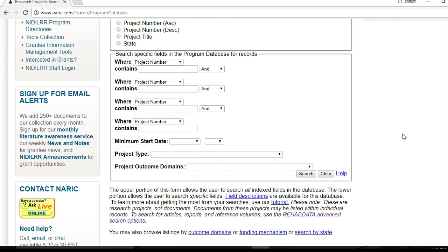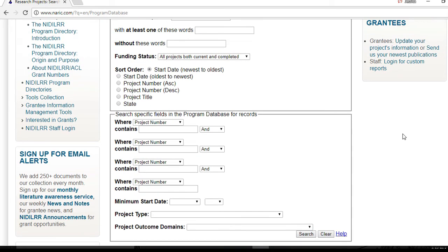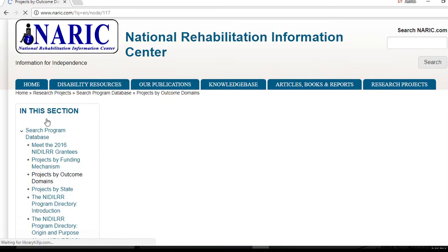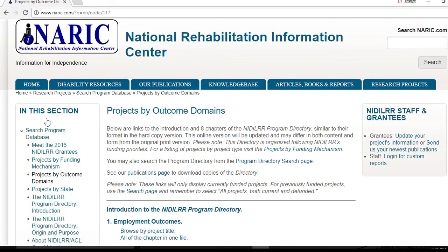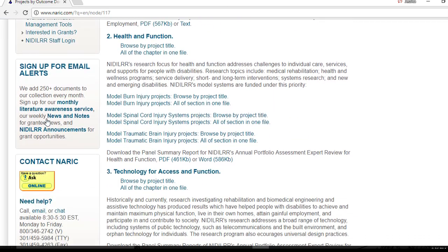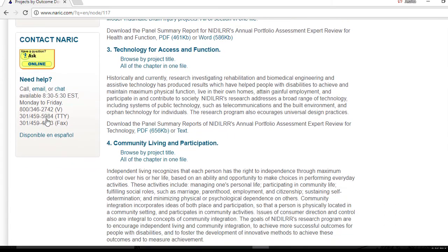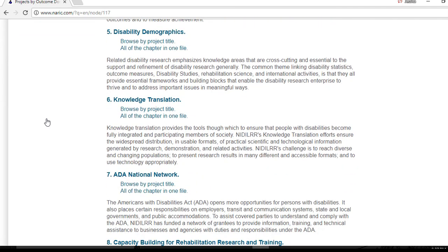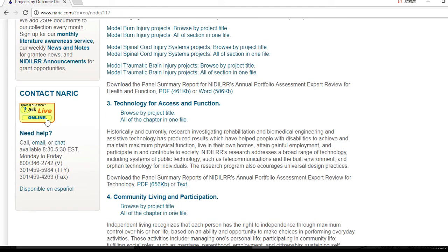On the left side of the screen, you can see browse options, which offer a great way to get an overview of the current activities of the grantee community. You can see the newest projects and browse by outcome domains, which organize current projects by outcome domains from NIDILRR's long range plan. These outcome domains are employment outcomes, health and function, technology for access and function, community living and participation, disability demographics, knowledge translation, ADA national networks, and capacity building for rehabilitation research training.